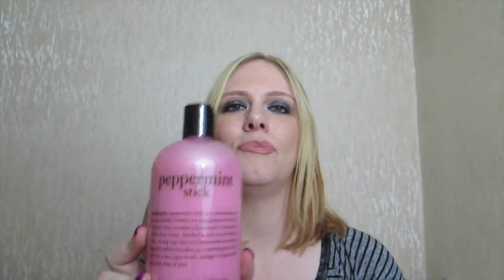The final thing from Boots was this — it was in the sale and I have all the others. This is the Philosophy Peppermint Stick 3-in-1 Bath, Shower and Shampoo. It's pink which is so cute. I already have the apple pie, the buttered rum cake, and the fluffy vanilla cupcake. Smells really nice — kind of zingy and refreshing but not too overpowering with peppermint. I picked it up for £7 instead of £14, so it seemed like a bargain.